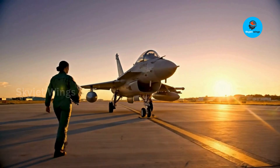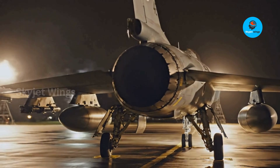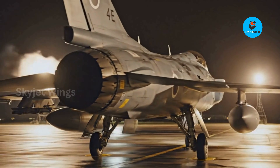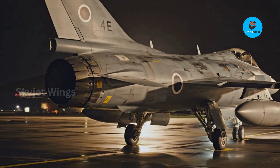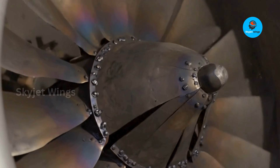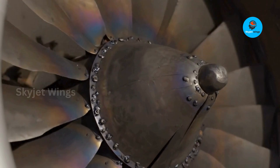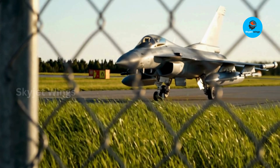The EJ200 isn't just an engine — it's a strategic enabler, allowing even smaller air forces to stay combat-ready without bleeding resources. In future air combat, the most valuable jet won't be the loudest or fastest. It will be the one that can launch again tomorrow. And that future begins with the engine.